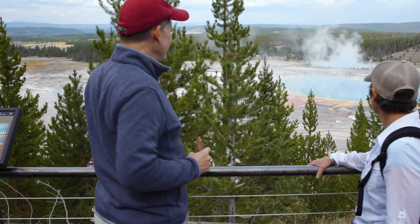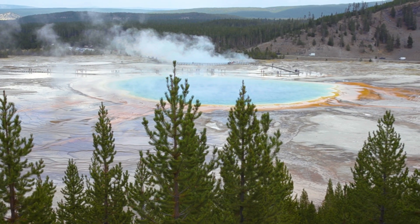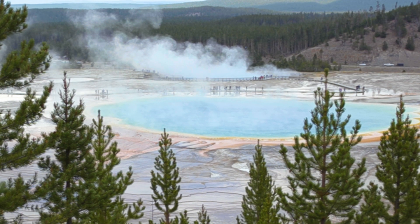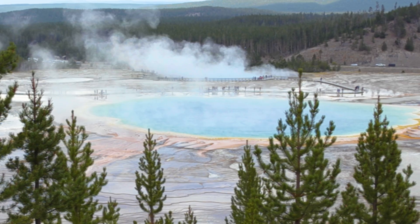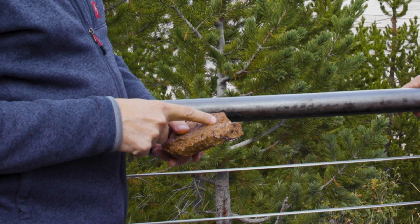Well, Bex, this is an absolutely beautiful location. Thanks for bringing us here. My favorite thing about our planet is that the processes that create hazards like volcanoes and earthquakes also create incredible beauty like this spring and the mountains all around us. And to bring it full circle, those same processes also made this rock in a giant eruption. Bex, thank you so much for joining us for this episode. We'll see you guys back in the studio.